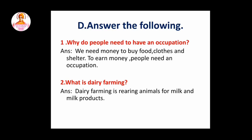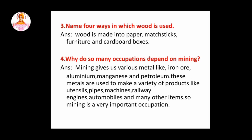Second question: what is dairy farming? So this answer is dairy farming is rearing animals for milk and milk products. Third question: name four ways in which wood is used. So this answer is wood is made into paper, matchsticks, furniture and cardboard boxes.